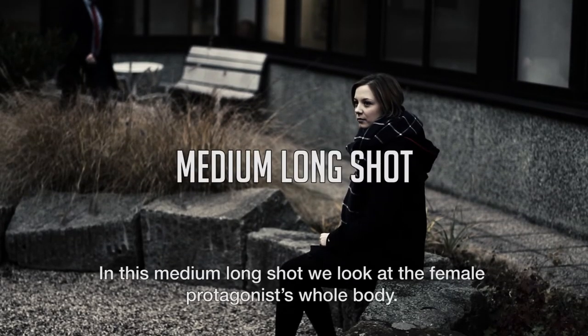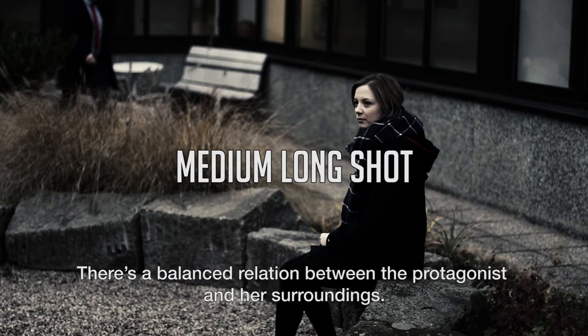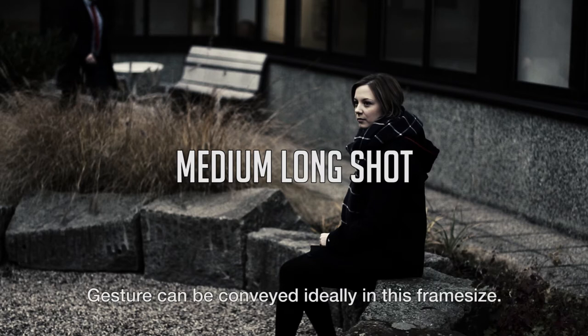In this medium long shot we look at the female protagonist's whole body. There is a balanced relation between the protagonist and her surroundings. Gesture can be conveyed ideally in this frame size.